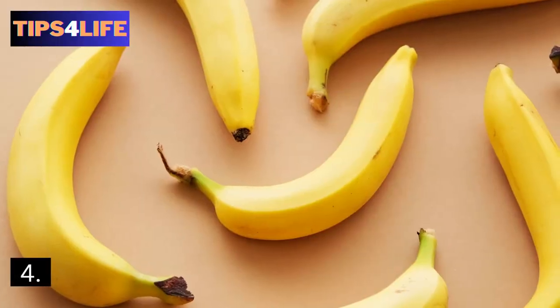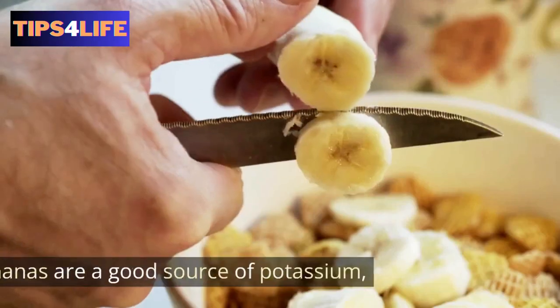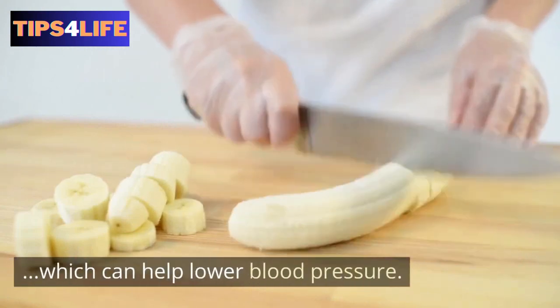4. Bananas — several studies have shown that bananas are a good source of potassium, which can help lower blood pressure.